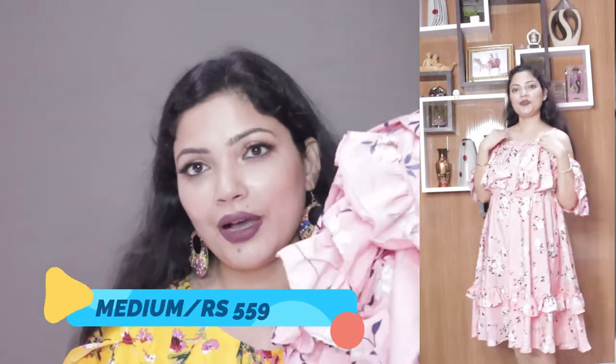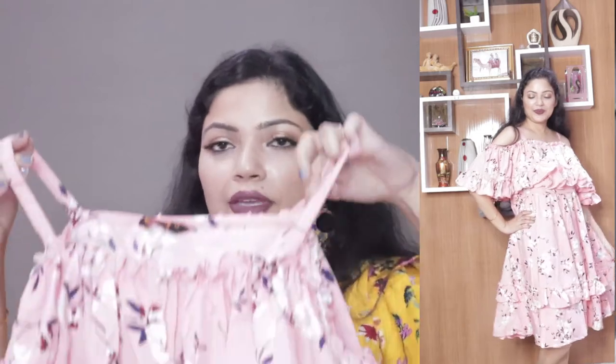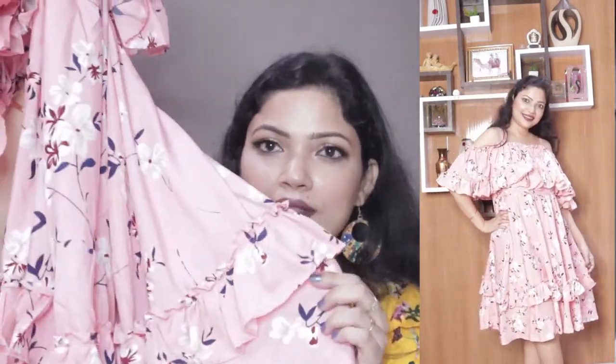The third outfit is from the brand Oomp — I bought from them in my last Amazon haul too. This is a pink outfit in crepe material. It retails for 2340 rupees but I got it for 559 rupees on Amazon. I took size medium but it was a little loose. It has a cold shoulder design with frills, a beautiful color, and very soft material — perfect for summers, visiting friends, or small parties.